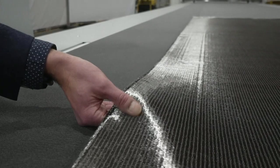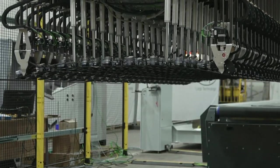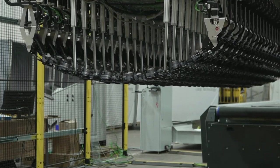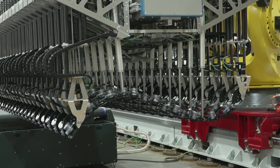Carbon fibre is a promising material for the commercial flight industry. It weighs less whilst being stronger than traditional materials. And a one kilogram weight saving on a plane can prevent 600 kilograms of carbon dioxide being produced.